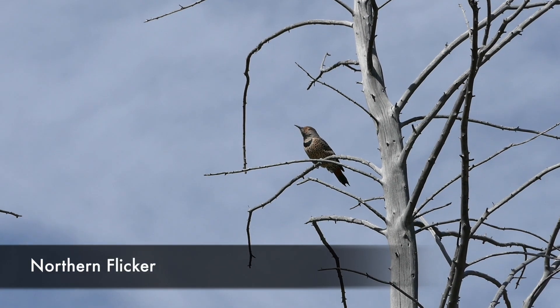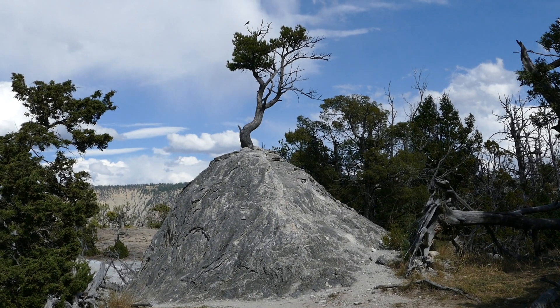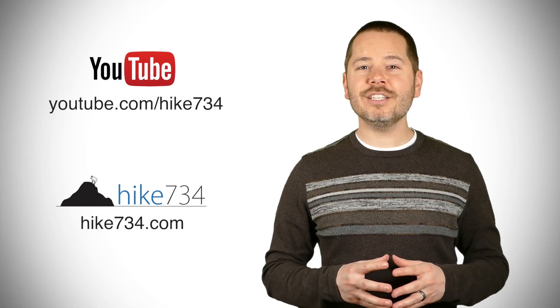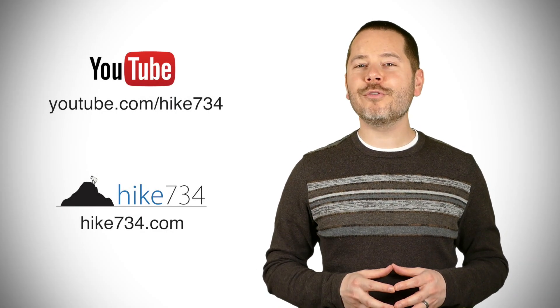Most people will do this as a loop called the Snow Pass Hoodoo Loop. I'm doing it one way because I've already done the other two sections, so I'll just hitch a ride back to my car. This is Jake with Hike 734 hiking the Hoodoos near Mammoth in Yellowstone National Park — if you like this video, subscribe on YouTube and head over to hike734.com for more.